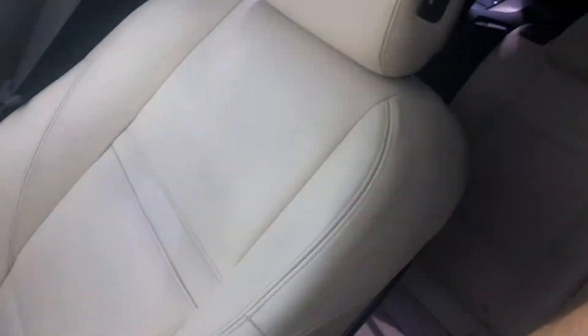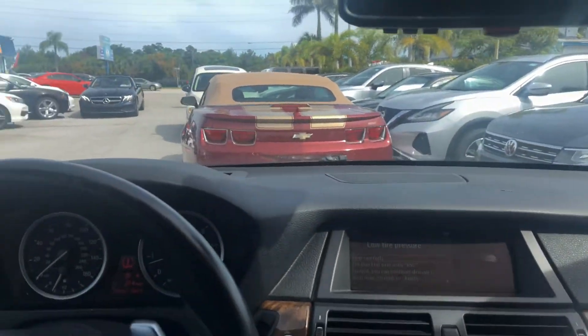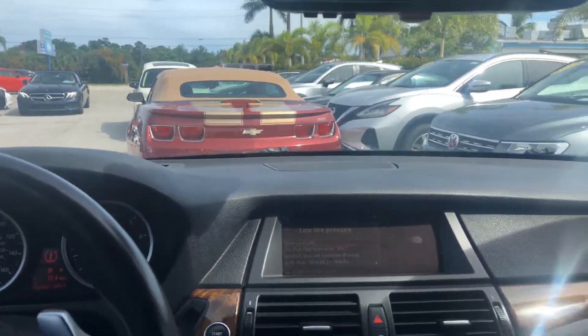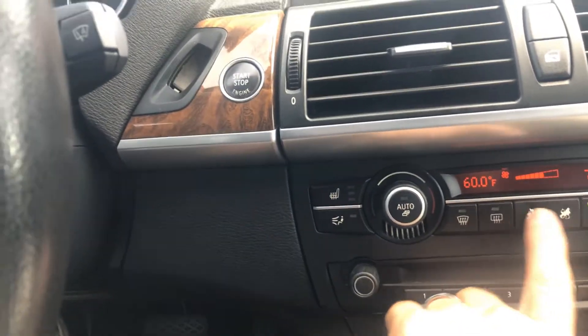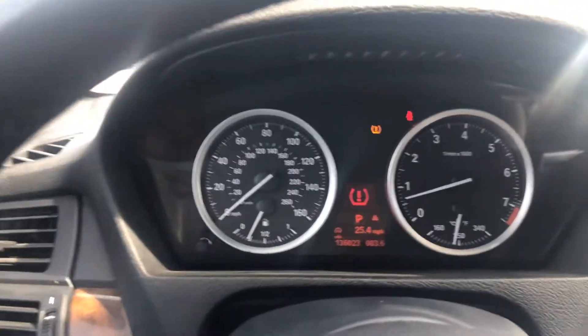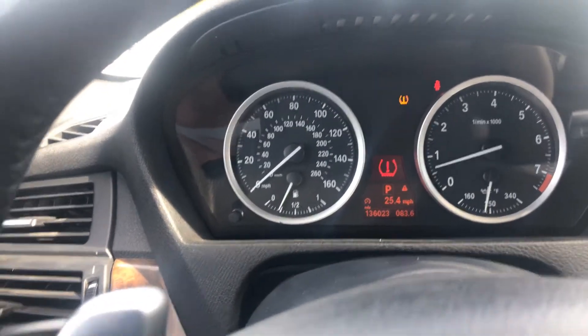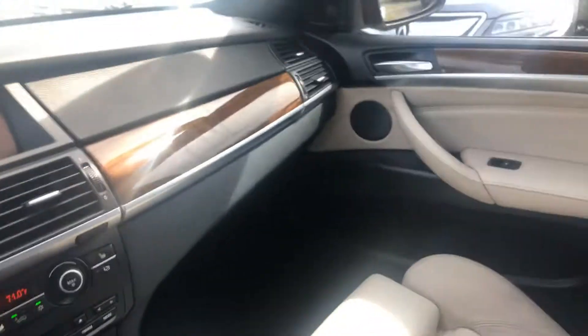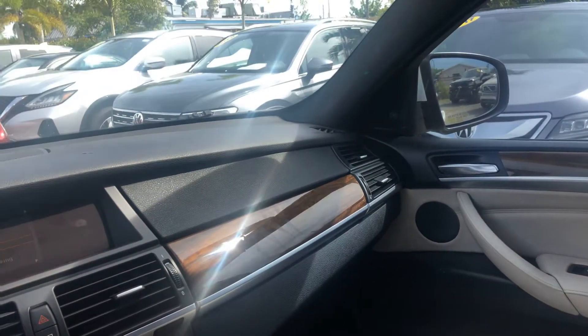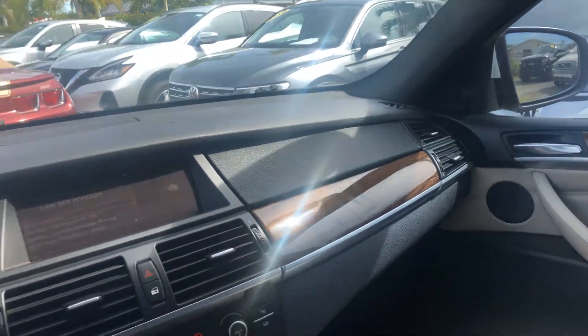Passenger seat looks excellent. I have to correct myself — I said it was an M Sport, I think it's just a sport trim, not M Sport. A little bit of wear on the buttons right here, pretty common, but the buttons aren't gummed up, they're in good shape. Air is ice cold. Tire pressure light is on because it's got aftermarket tires and rims, so that's probably not going to go off. There is no smoke smell, no mold or mildew smell, no pet or dander smell.